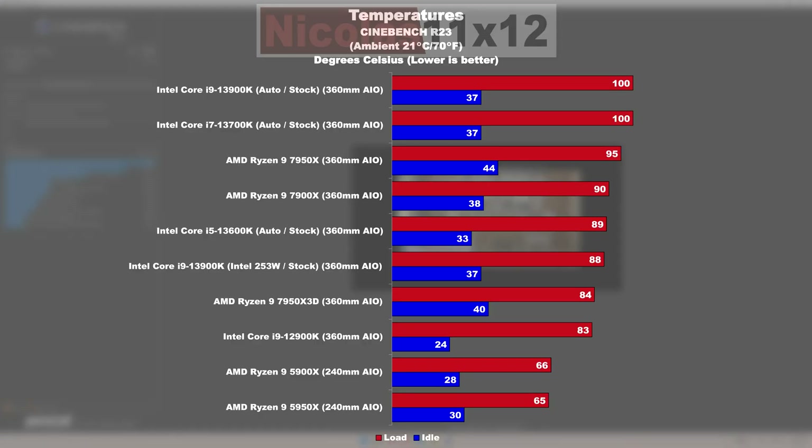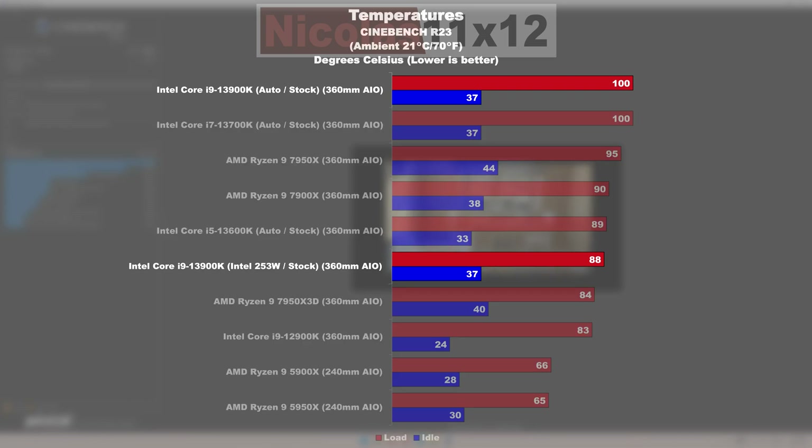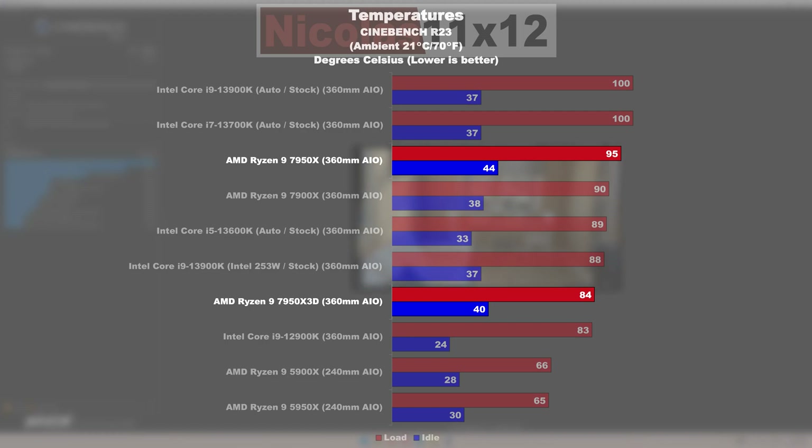Last but not least, the temperatures. It's become a bit of a challenge cooling both Intel and AMD flagship CPUs nowadays. What I do like, though, is that the 7950X 3D with the identical CPU cooler now runs noticeably cooler than 95 degrees Celsius — it has to, according to AMD.